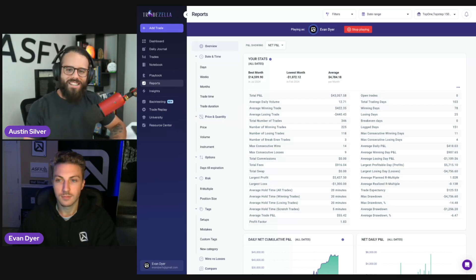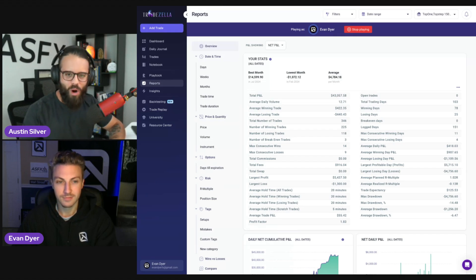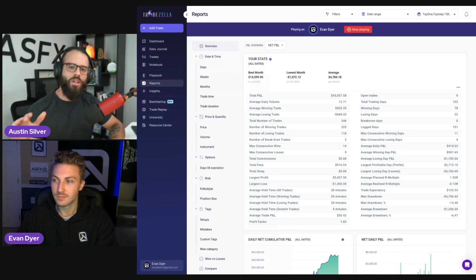What's up, traders? Welcome to the Hot Seat, presented by TradeZella. Today I'm sitting down with my co-host from the podcast, my brother from another mother, Evan Dyer, for episode number one of this hot seat segment. We're putting people in the hot seat to talk about how they use TradeZella in their day-to-day trading.